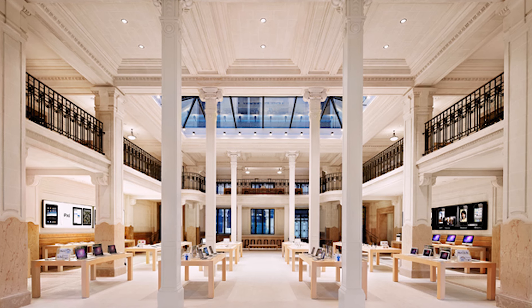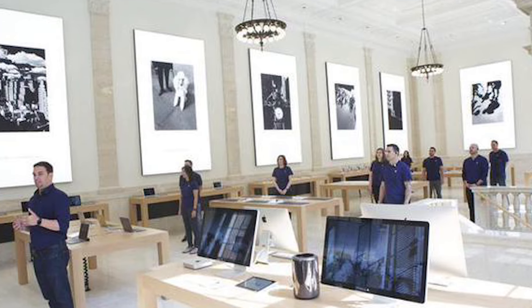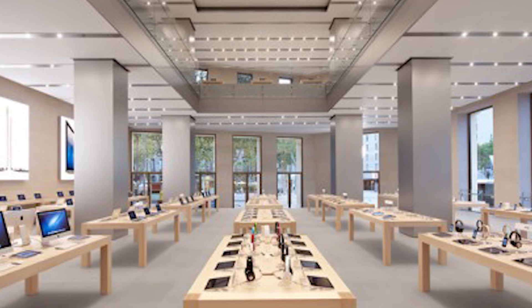Apple is so conscious of the importance of balance and symmetry that they even waste real estate — meaning when they purchase or rent a space, they will actually have square footage that isn't used in order to create the perfect spatial box that is symmetrical and balanced. They recognize that customers subconsciously need that balance and harmony to feel at ease. The retail space is square, and how they place all their product and tables — everything is evenly spaced and symmetrical — so the focus is less about the architecture, furniture, or lighting, and more about the actual product.